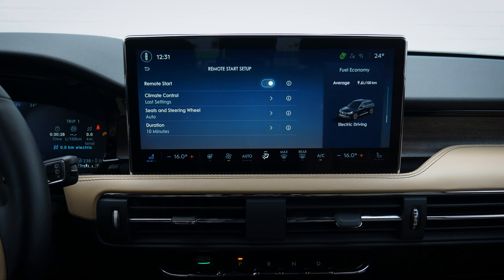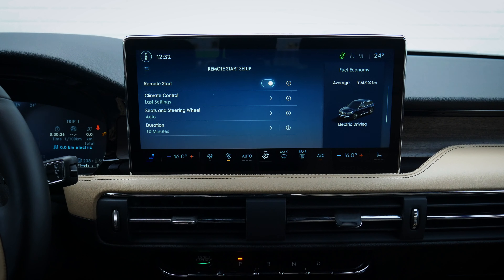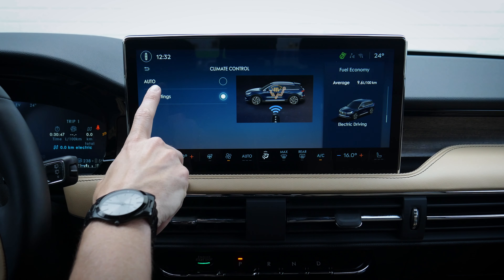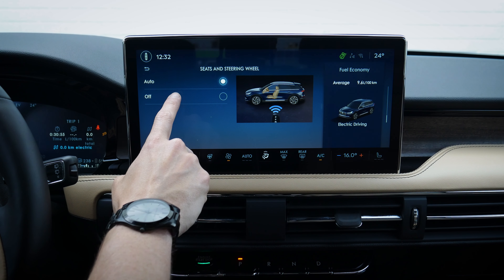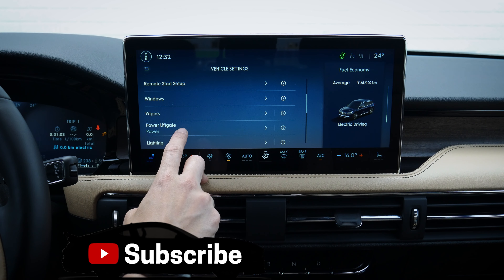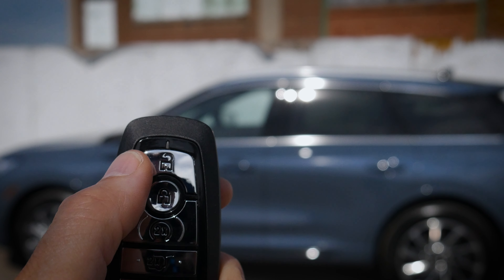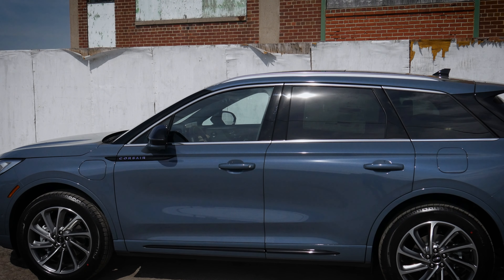Remote start is available through the key fob — press the lock button once and the circle button twice to remote start. You can toggle the system off if you want to, and choose whether the vehicle determines the cabin temperature or uses your last settings. Under seats and steering wheel, you can have the vehicle determine if the heated or ventilated first-row seats or the heated steering wheel should turn on, for 5, 10, or 15 minutes. Under windows, you have the flexibility of using the key fob to remotely open and close the windows — press the unlock button twice and on the second press, hold. Down they go.